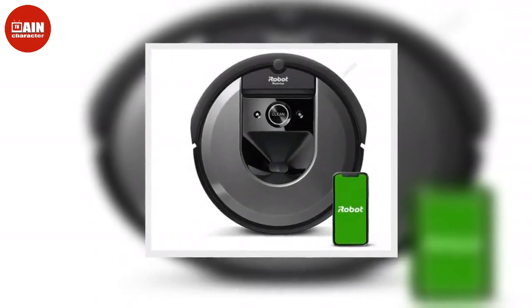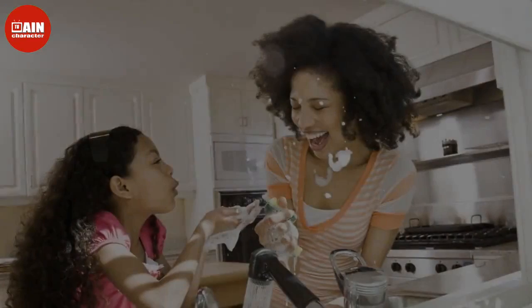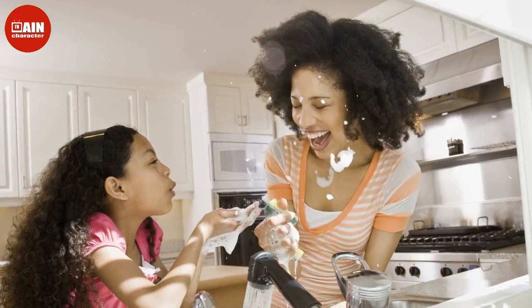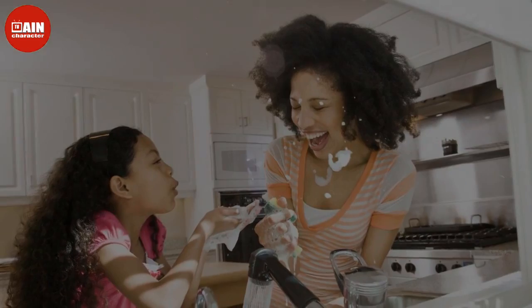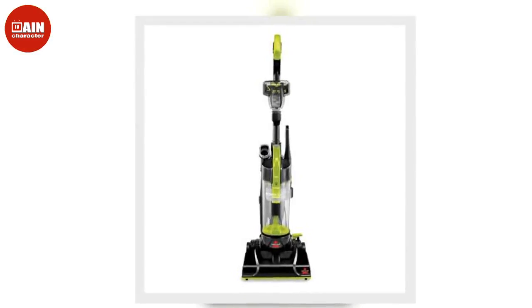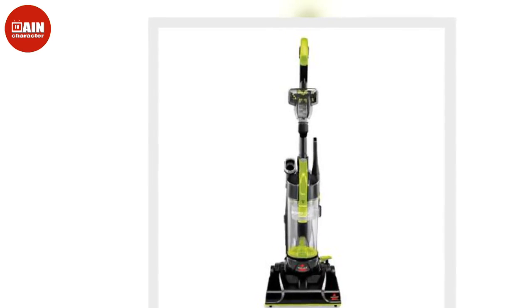Shark Steam Mop S1000: For small spaces, this Steam Mop from Shark is magical. It's super easy to put together and run. It works the same way an iron does — you plug it in and it heats up the mop with steam for a deep, sanitizing clean. And that price is hard to beat for sparkling clean floors. ($59, now $50)